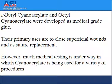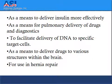However, much medical testing is underway in which cyanoacrylate is being used for a variety of procedures: as a means to deliver insulin more efficiently, as a means for pulmonary delivery of drugs and diagnostics, to facilitate delivery of DNA to specific target cells, as a means to deliver drugs to various structures within the brain, and for use in hernia repair.